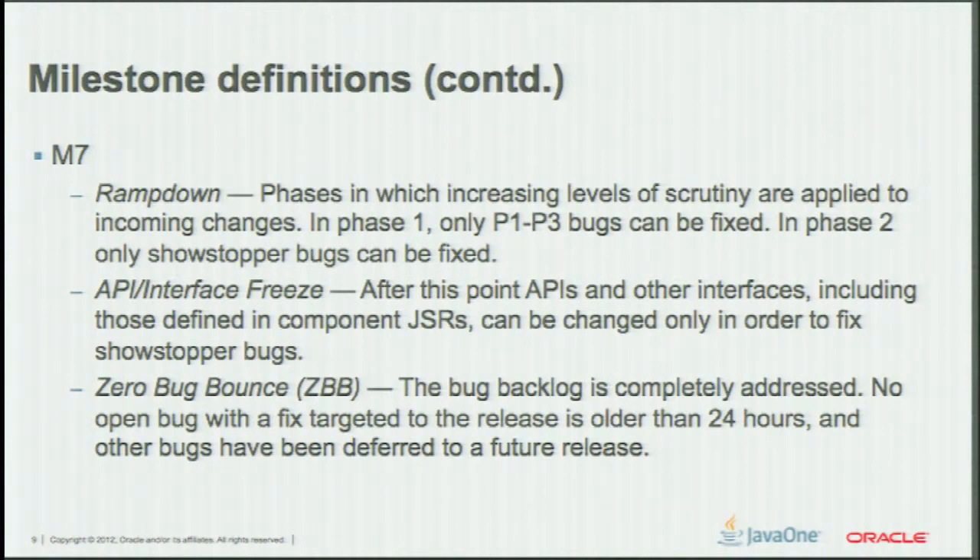Then we hit the zero bug bound — there's code freeze, and then bugs getting fixed and over deferred. We hit the zero value and start bouncing on this zero value. That's the zero bug bound for you. And after that, after some time, it's ready to be released. This is the Oracle release model, very different from what we used to have inside.